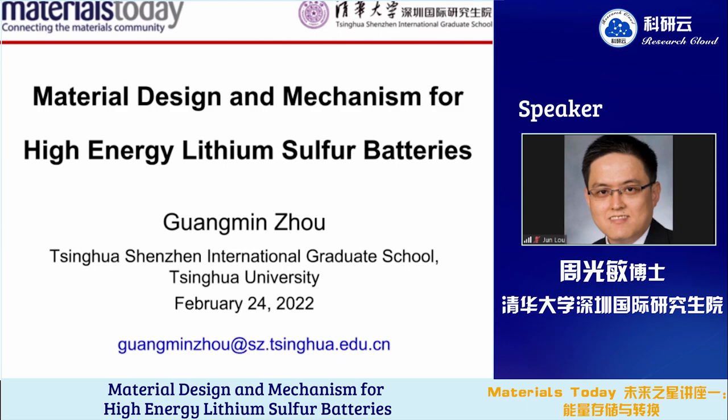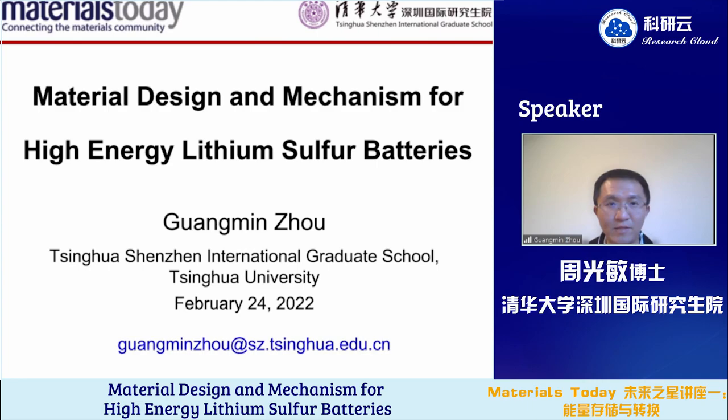Thank you, Professor Lo, for your nice introduction. Hello, everyone. Firstly, I would like to thank the organizers and also Professor Lo, Professor Yuxing, and the committee members for giving me this opportunity. It's my great honor to receive the Rising Star Award. I'm Guan Min Zhou from Qinghua Shenzhen International Graduate School.